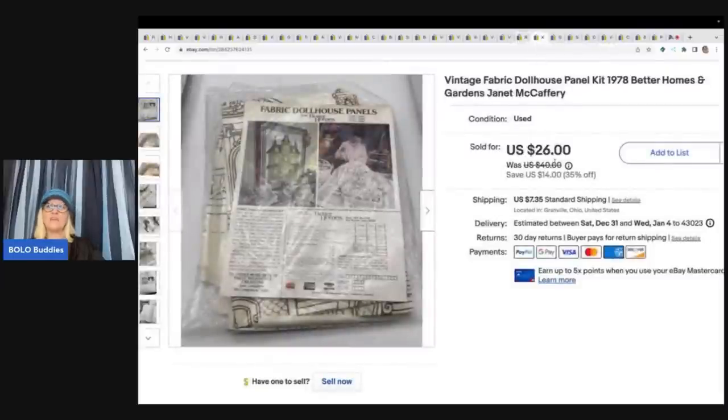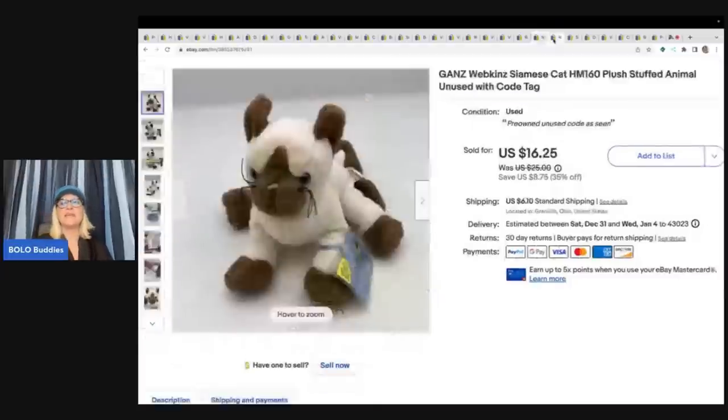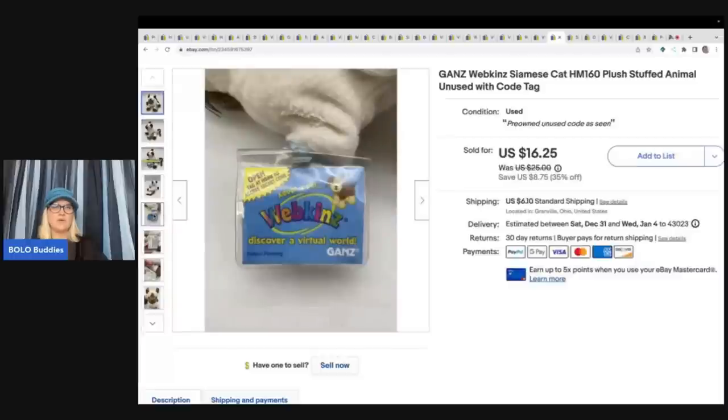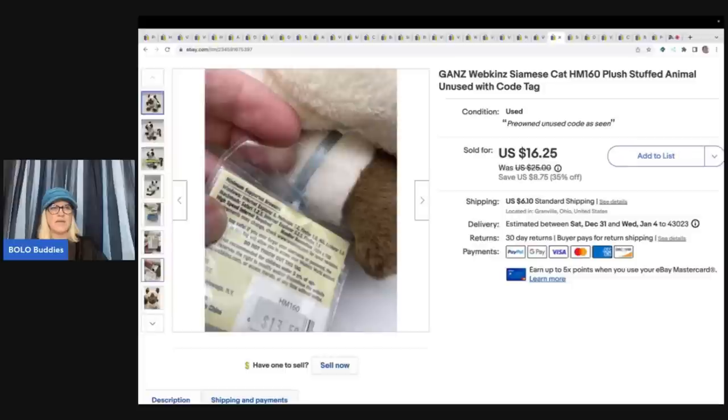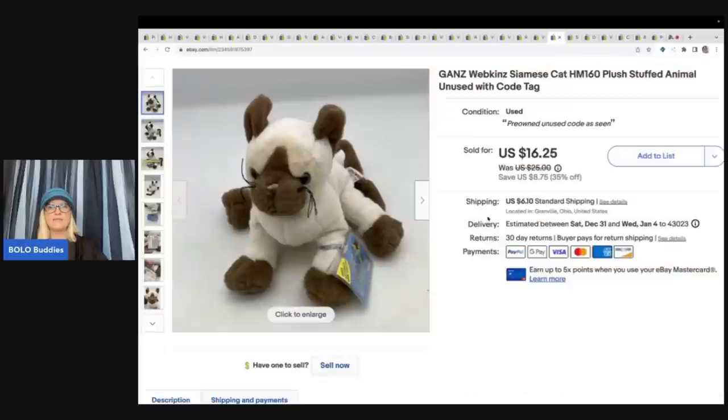This dollhouse fabric panel kit is from an estate sale. I got it for about a buck and sold it for a best offer of $20 plus shipping. Next is a Ganz Webkinz Siamese cat — it has the code and you can tell the code is unused because the hang tag hasn't been pulled out. I got this at a garage sale for 50 cents and sold it for $16.25 plus shipping. Always put 'unused code' in the title.